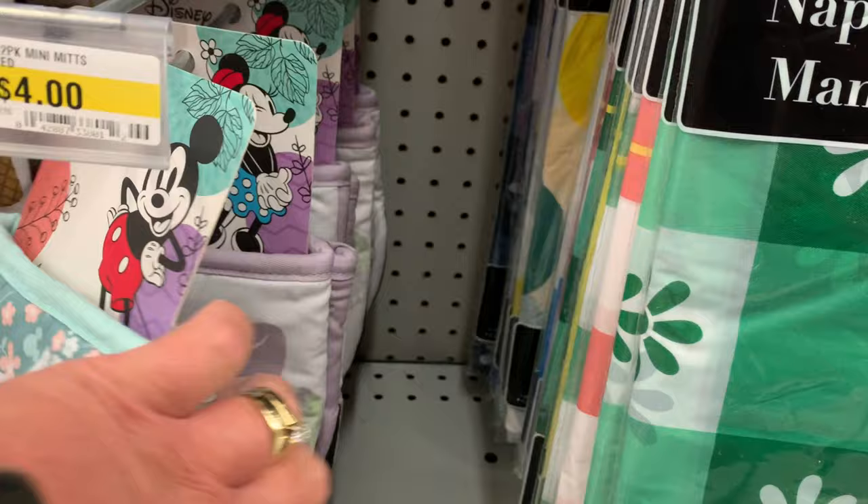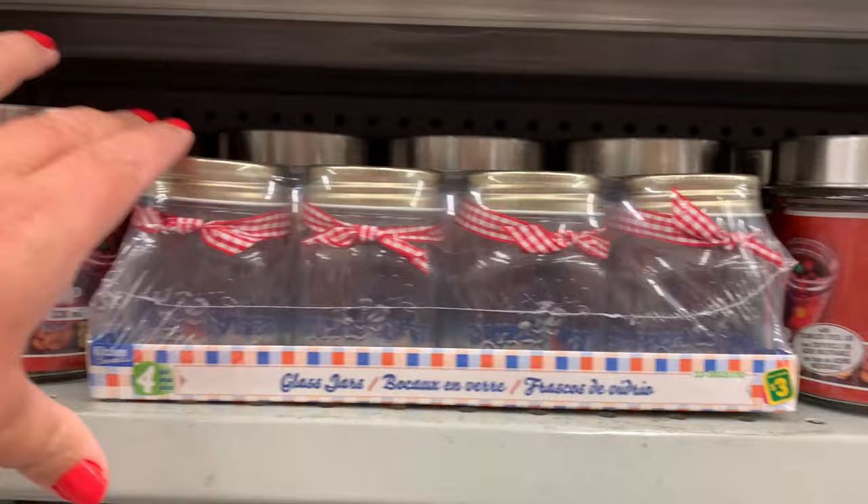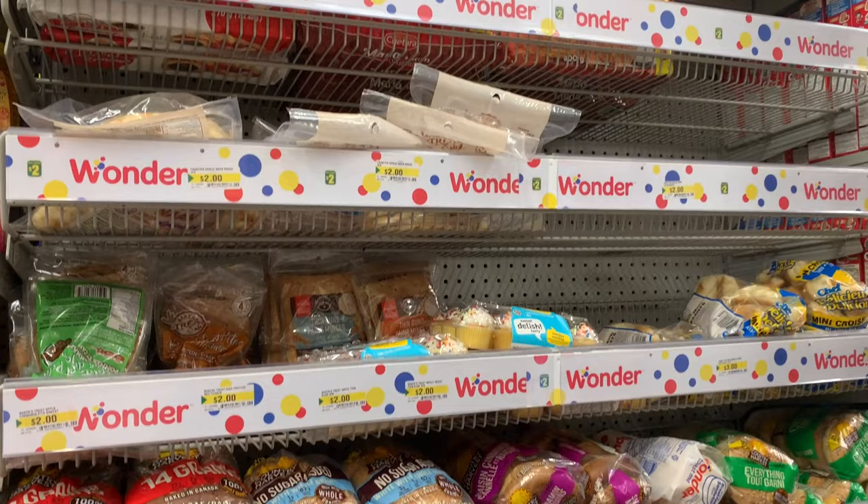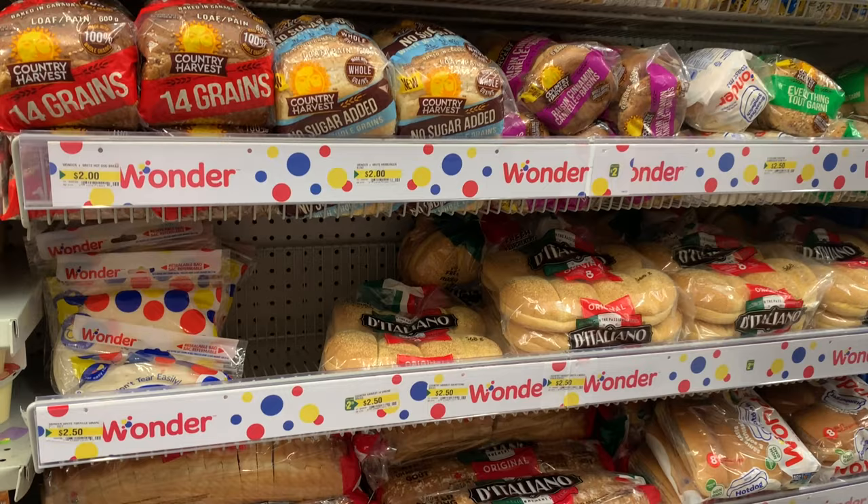It's almost that time of year again where we'll be doing some preserves — let's make some nice jams. These are cute little bottles for that. Lots of bread in stock here today: cupcakes, bagels, hamburger buns.